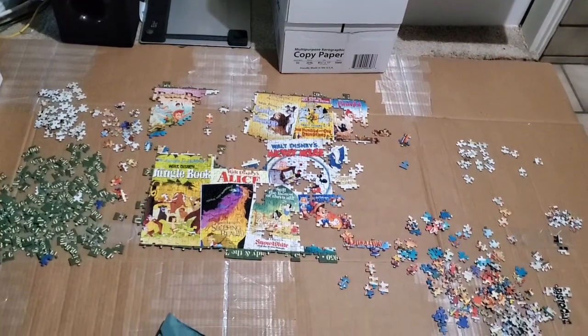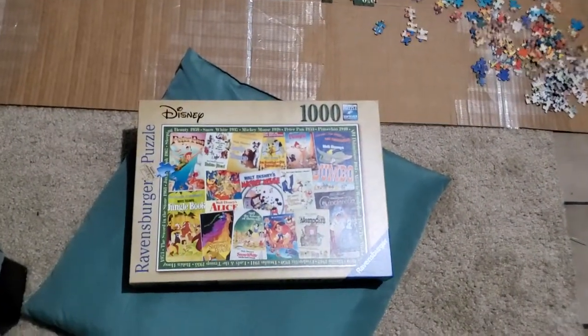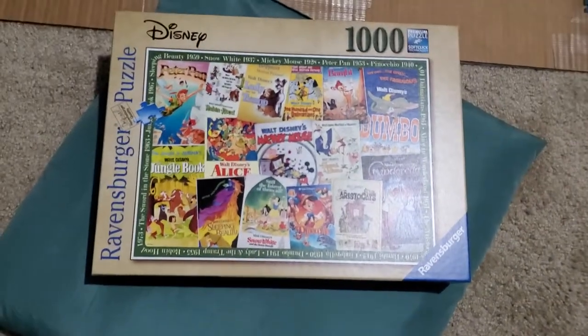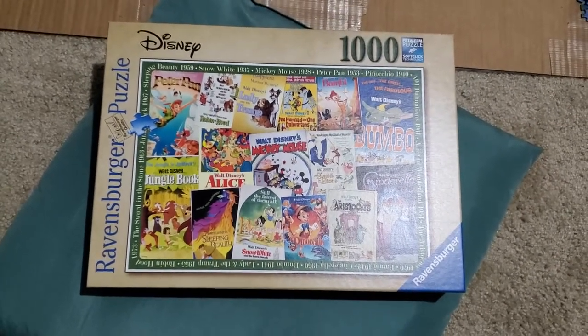Hello YouTube! Puzzles with Bebe! This week's puzzle is a 1,000 piece Ravensburger Disney vintage movie poster style puzzle.